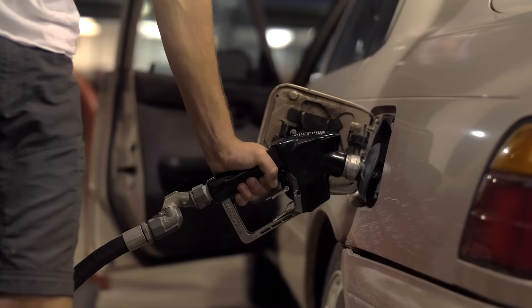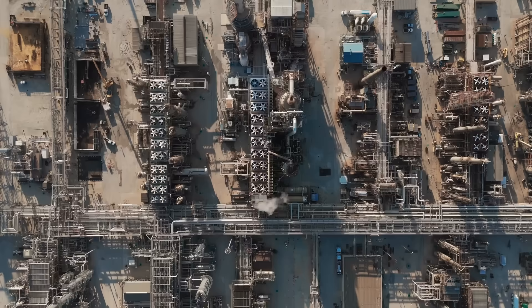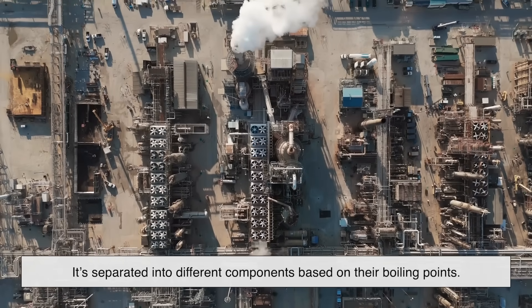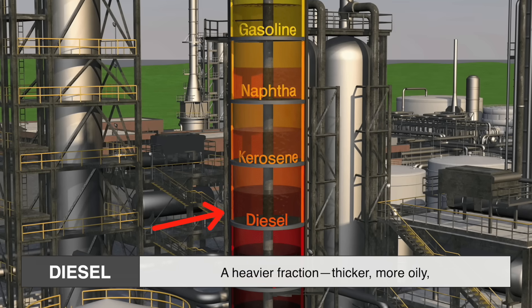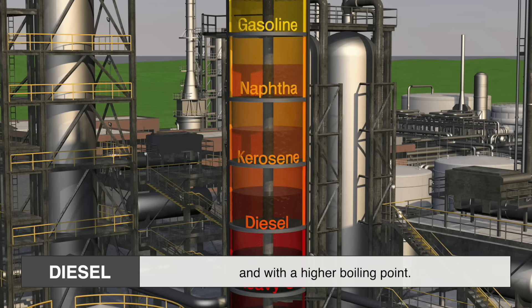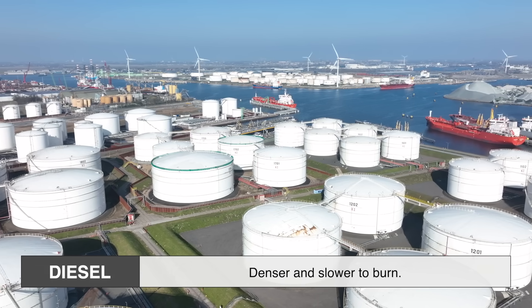Let's start at the beginning. Where do diesel and gasoline even come from? Both are derived from crude oil, the thick, gooey fossil fuel pumped out of the earth. When crude oil is refined in a petroleum refinery, it's separated into different components based on their boiling points. Gasoline is one of the lighter fractions, meaning it evaporates and ignites more easily. Diesel, on the other hand, is a heavier fraction — thicker, more oily, and with a higher boiling point. Even at this early stage, the fundamental difference is clear: gasoline is more volatile and flammable, while diesel is denser and slower to burn.